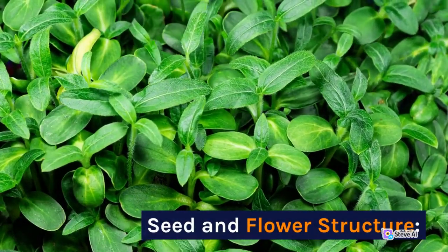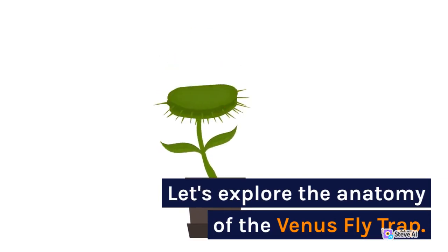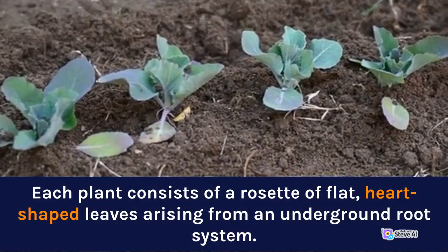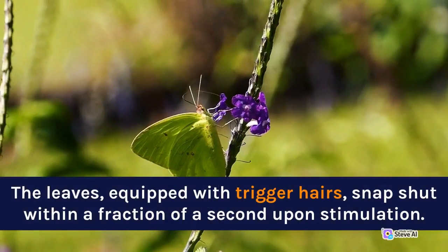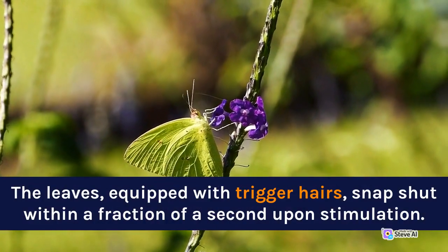Seed and Flower Structure. Let's explore the anatomy of the Venus Flytrap. Each plant consists of a rosette of flat, heart-shaped leaves arising from an underground root system. The leaves, equipped with trigger hairs, snap shut within a fraction of a second upon stimulation.